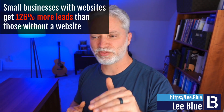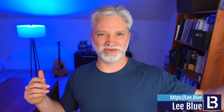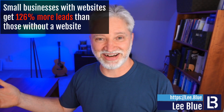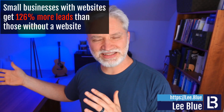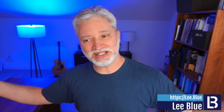Here are some stats that underscore this: small businesses with websites get 126% more leads than those without a website. So if you ever had a client say 'we don't really need a website, we get most of our traffic through Facebook' — there's a huge opportunity there. 126% is more than doubling. That's more leads just by setting up a website compared to relying on social media alone.